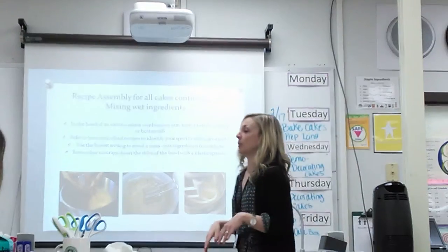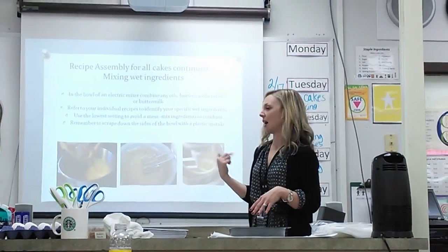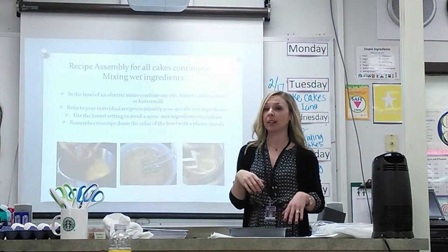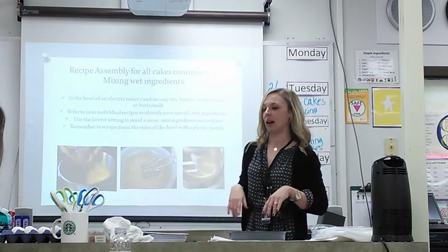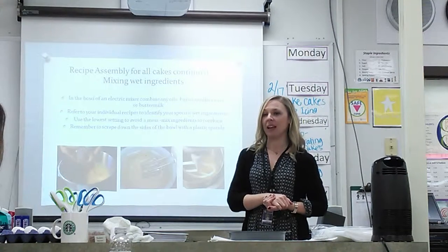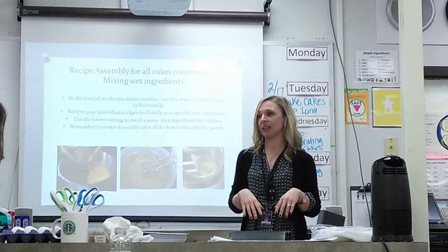For the wet ingredients, you're going to be using your KitchenAid mixers with the paddle attachment. Put all of your wet ingredients into the bowl and mix on low — that's going to be your oils, butter, vanilla extract, and buttermilk. For those of you doing the chocolate cake recipe, your recipe calls for one cup of coffee, but you will not be putting the coffee in at this point. Coffee intensifies the flavor of chocolate — the cake is not going to come out tasting like coffee, but that is the reason we're adding it.